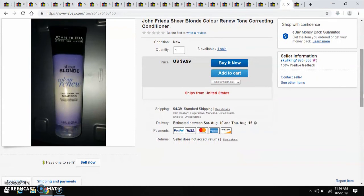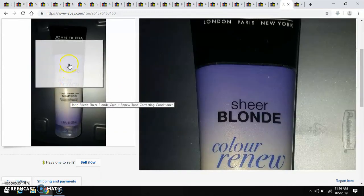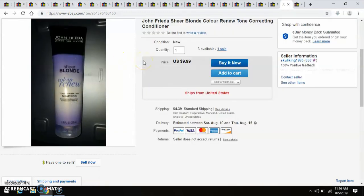Another really good pickup — I think I paid $2 for this John Frieda Sheer Blonde Color Renew Tone Correcting Conditioner. Oh — shampoo. Hope it doesn't matter. Well, they saw it in the picture. If they want to return it, it's not a big deal — I'll have to change that. Anyway, I paid $2 and I sold it for $10. I'm going to have to go ahead and change the listing title.